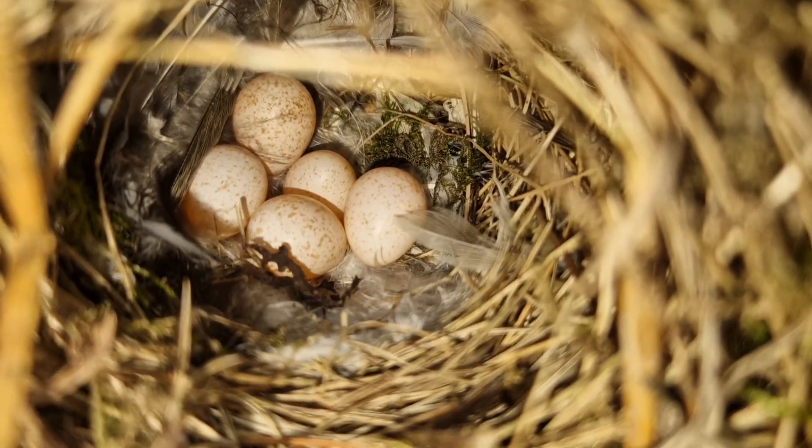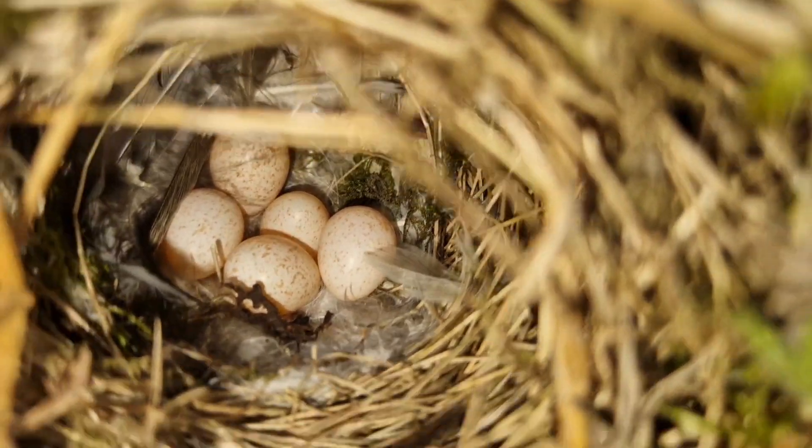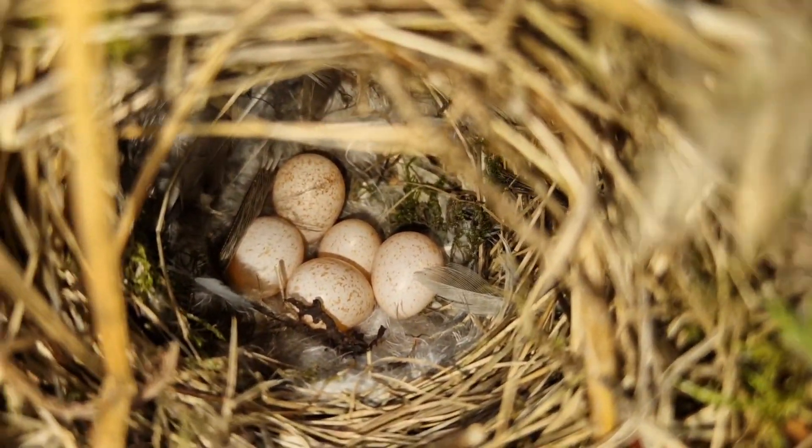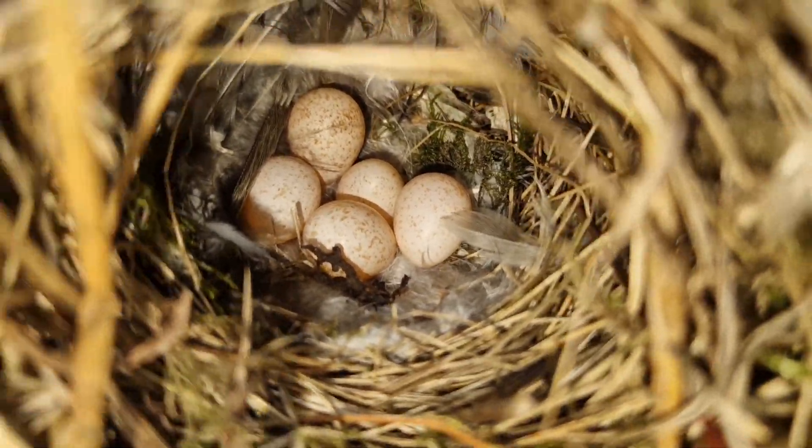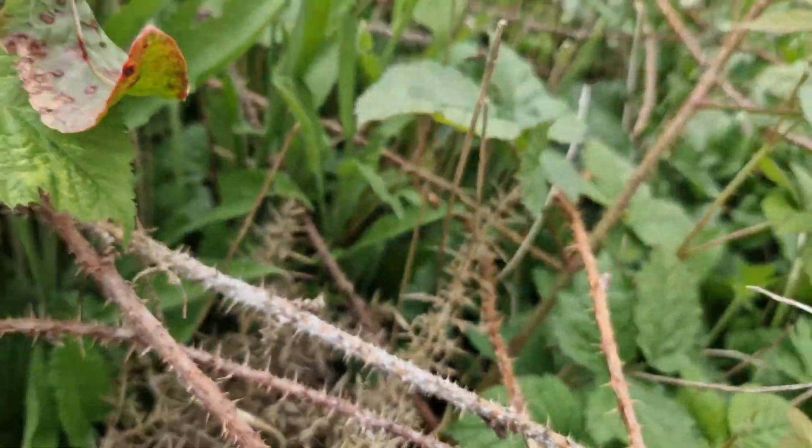Lovely little nest. The markings are a little bit different to what you'd normally expect with a willow warbler or a chaffinch, but still a beautiful little nest — a stunner.